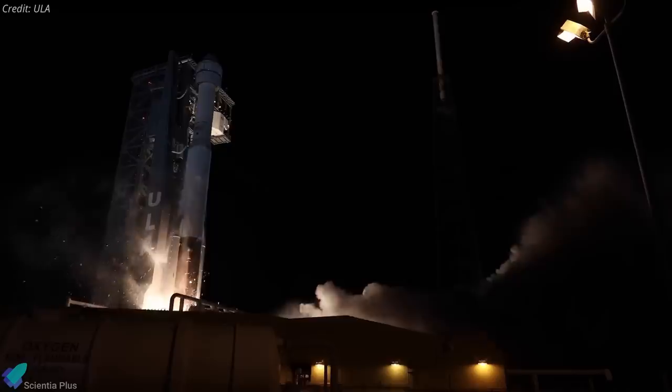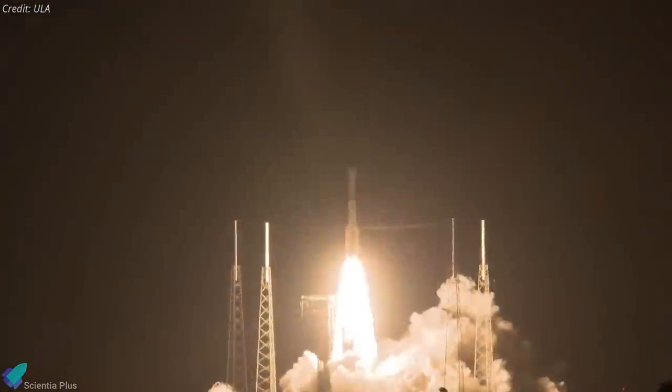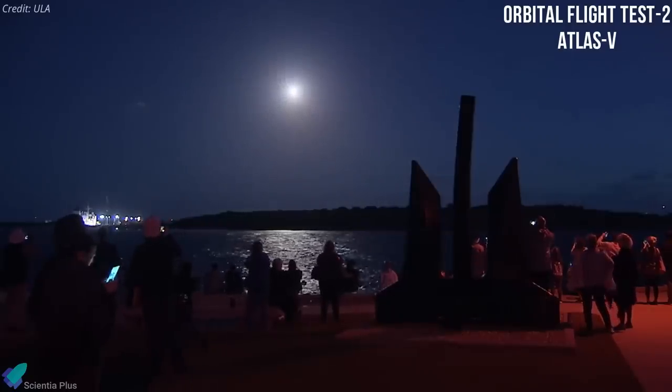With the investigation into the unplanned thruster firing continuing, NASA decided to postpone the scheduled July 30 launch of Boeing's Starliner commercial crew vehicle to the space station. The uncrewed mission, dubbed Orbital Flight Test 2, is now scheduled for no earlier than August 3 on an Atlas V rocket.